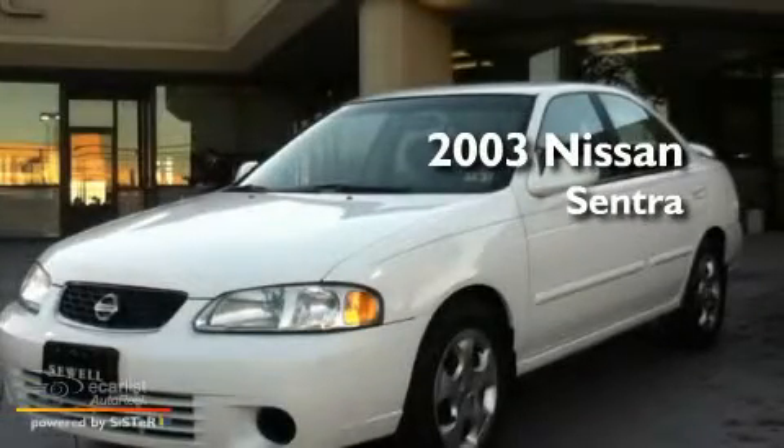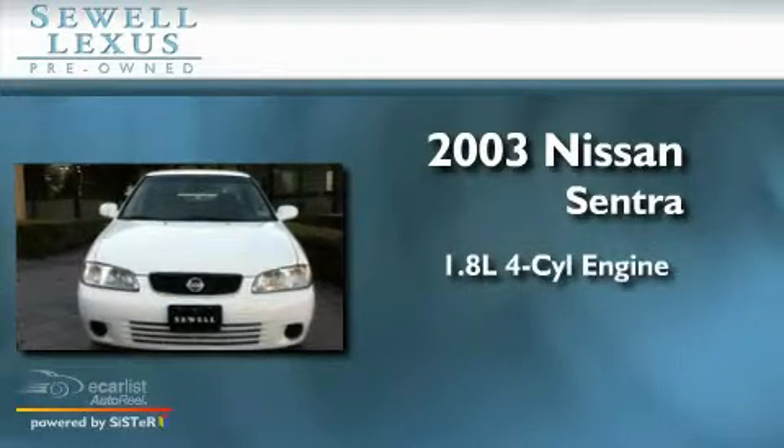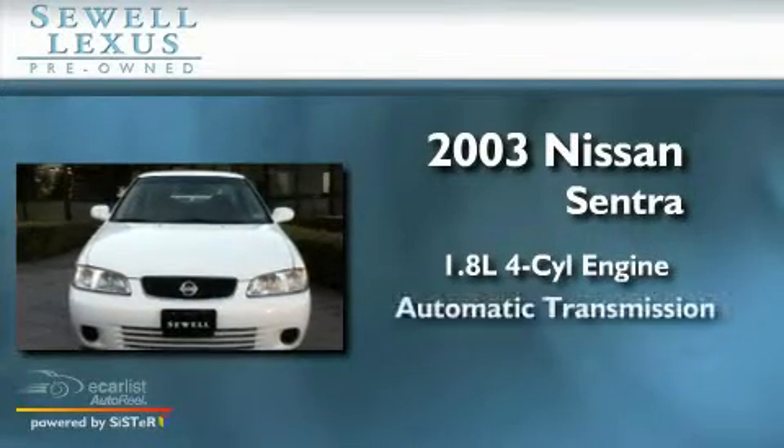Sewell, obsessed with service since 1911. This is a 2003 Nissan Sentra. It has a 1.8 liter 4-cylinder engine and an automatic transmission.